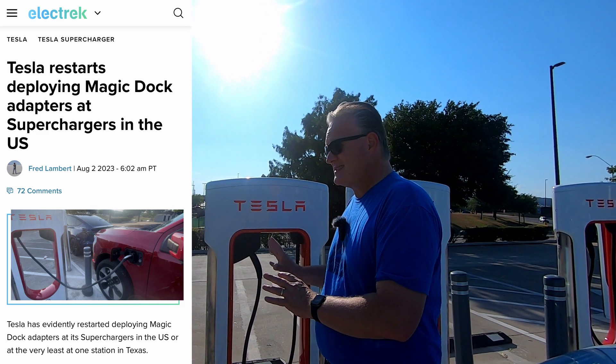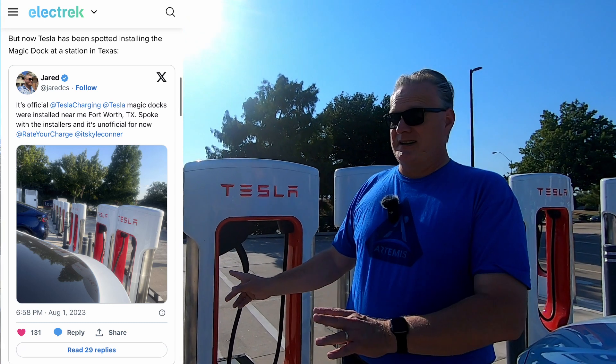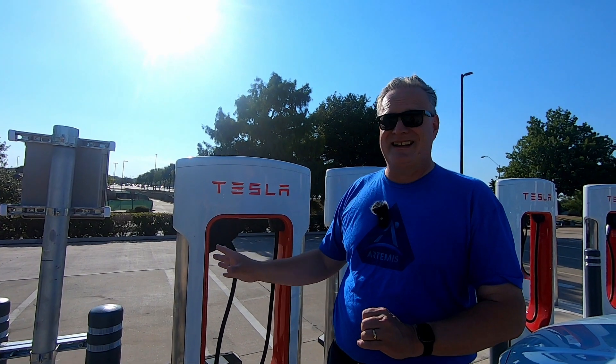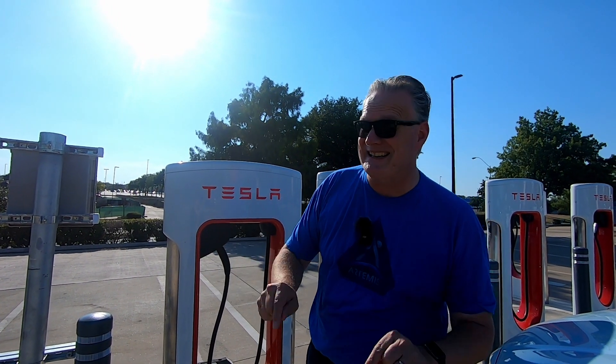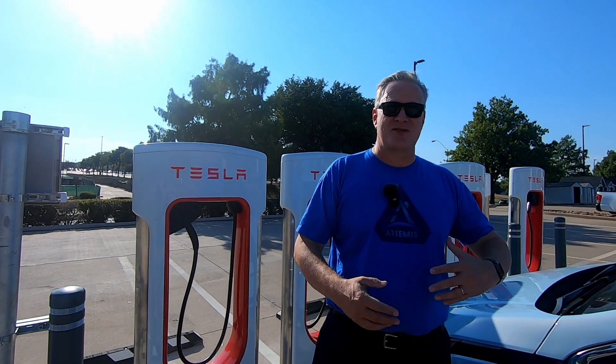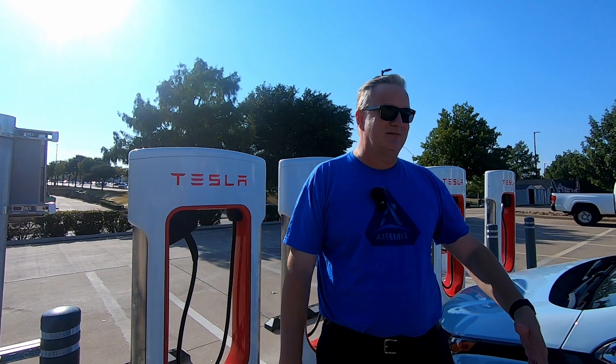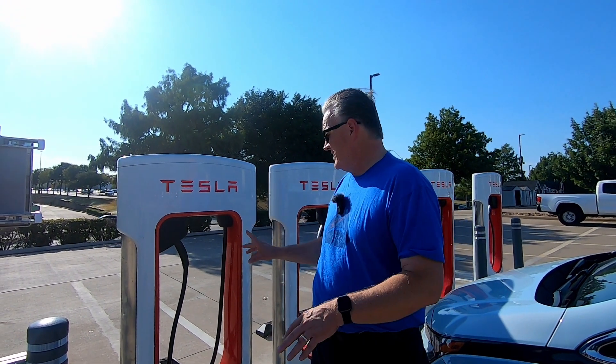This is the first Tesla Supercharger with Magic Dock connectors in the state of Texas, and to my knowledge it's the only one that's not in California or New York right now. GM, Ford, Rivian, and other car manufacturers have signed agreements with Tesla to be able to charge and get adapters. But this will charge any CCS car.